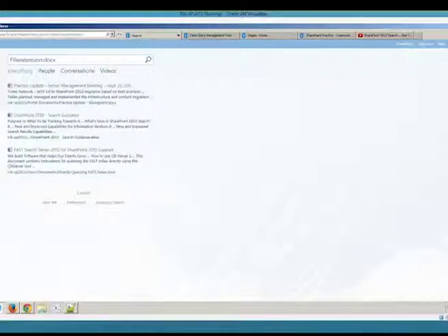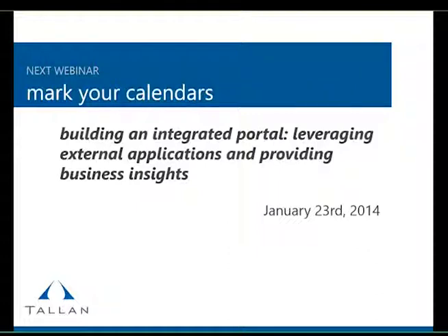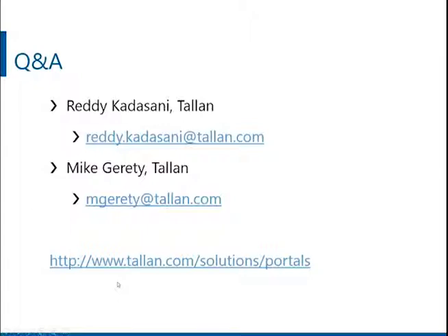We're at five minutes, so I'm going to stop the presentation here. There's a lot of stuff to show in SharePoint — I could go on for another couple of hours just talking about search functionality. Hopefully you've gotten a good overview of the new features in SharePoint 2013 and how you can create really good user experiences for your end users. As a reminder, the next webinar is January 23rd — we're going to talk about BI and integrating external applications with SharePoint. It's going to be exciting, with a lot of custom development to integrate SharePoint with external systems.